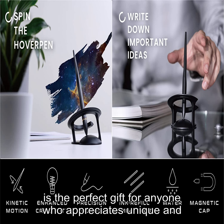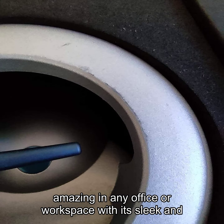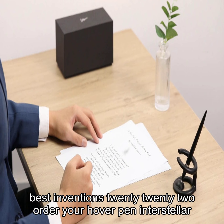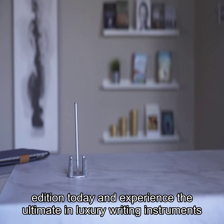This pen is the perfect gift for anyone who appreciates unique and high-quality products. It's a standout decor that will look amazing in any office or workspace. With its sleek and modern design, it's no wonder the hover pen won best inventions 2022. Order your hover pen interstellar edition today and experience the ultimate in luxury writing instruments.